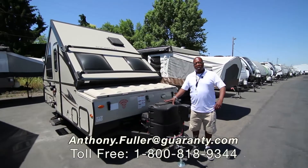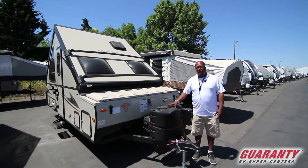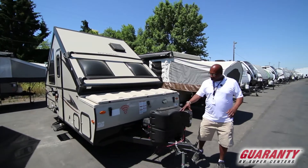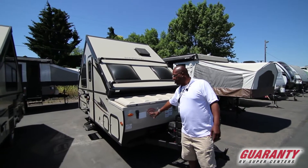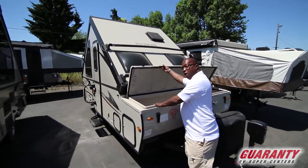Hey folks, this is Anthony. Today we're going to be talking about the A122S — what we call the fold-down trailer. This trailer comes with the power tongue hitch and it also has a Wi-Fi ranger. If you have any questions, give me a call about that.